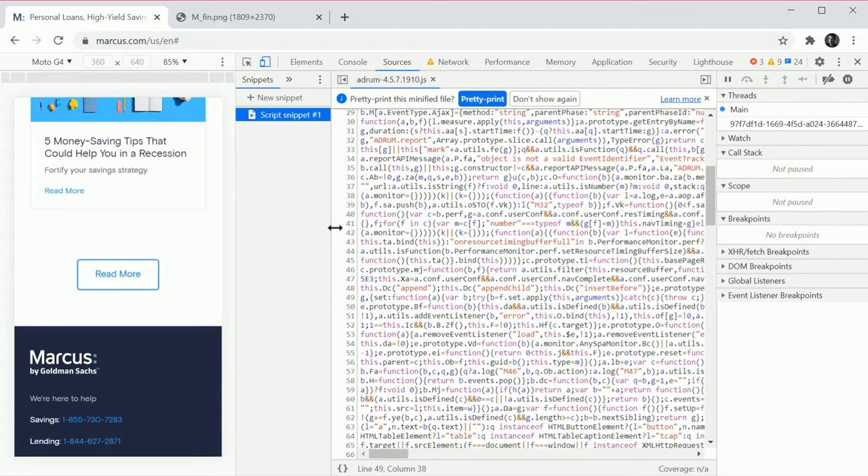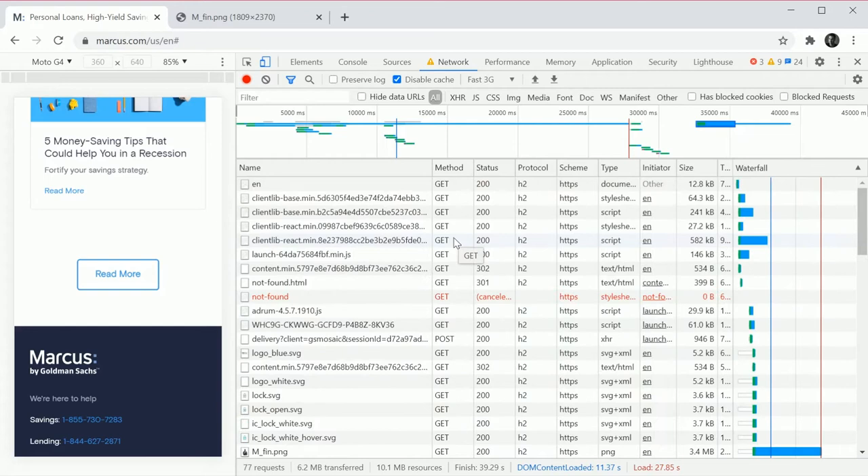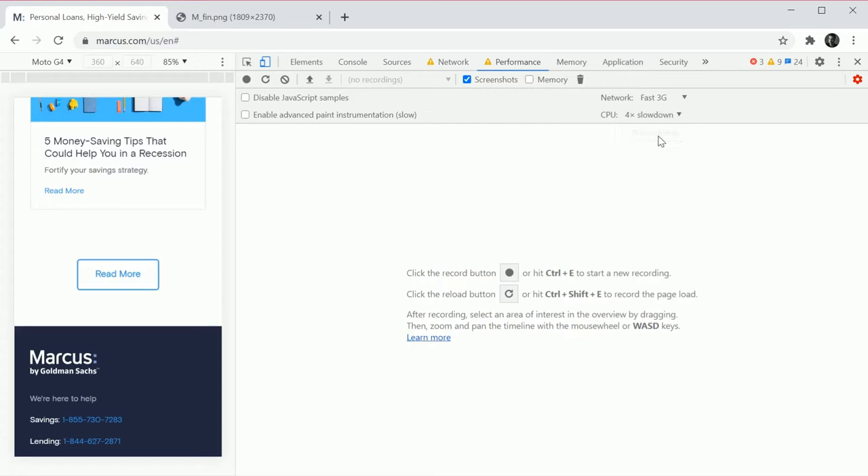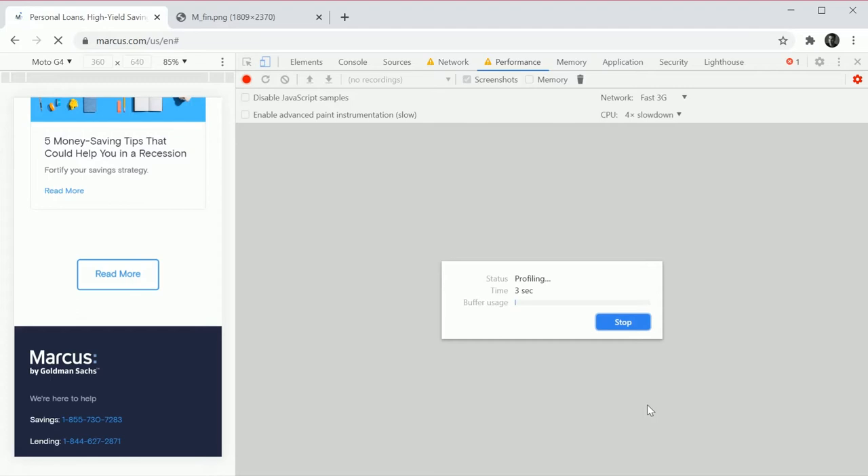Let's take a performance trace. We're going to use Fast 3G and knock the CPU throttle down 4x to simulate a mid-tier device. Ideally you'd test on an actual device, but Chrome does a pretty good job of this. When you profile, it's scoped to the one page you're looking at.